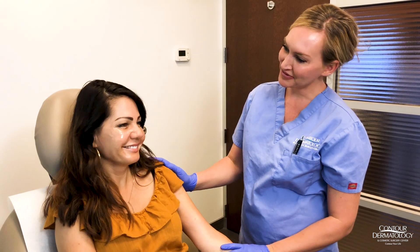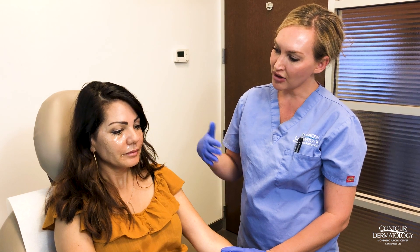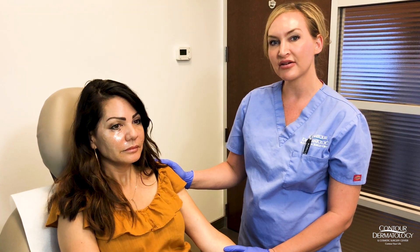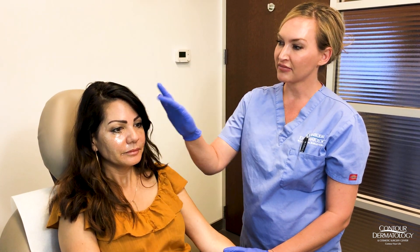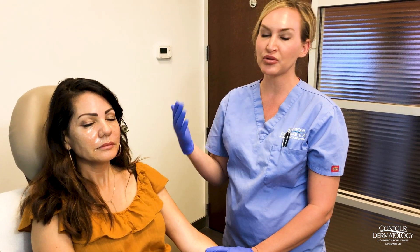Welcome back everybody. Today I have my beautiful patient Wendy here with me. Wendy and I have been working a lot on her under eyes — it's one of the areas that bothers her a little bit. We've done some filler here and there, we've done some laser, we've done Botox. And so the next step that I thought we would try is PRP.